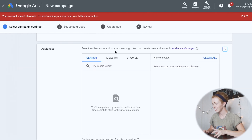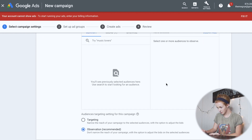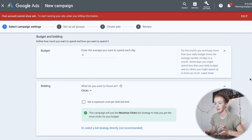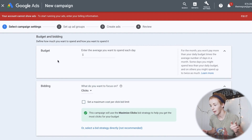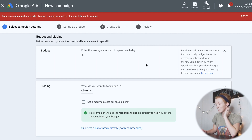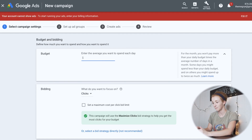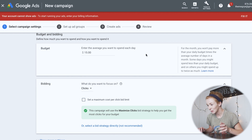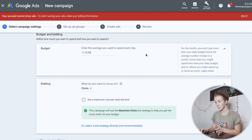Since my website is in English, the only language I'm going to target is English. I'm going to skip the audiences section for now since I don't have any retargeting audiences set up. Moving down to budget and bidding — you won't pay more than your daily budget times the average days in a month, but some days you could spend up to twice the daily budget. I'm going to start with $10 a day, keeping it low given how low the competition and bids were in my keyword research.